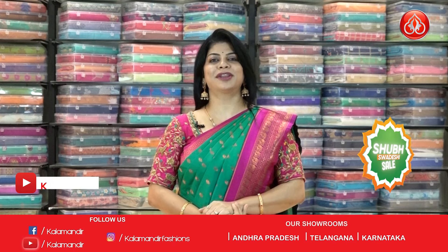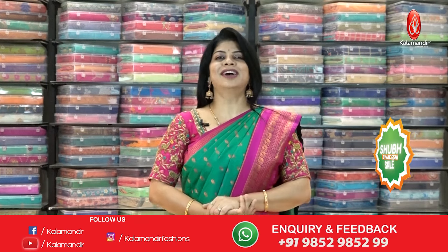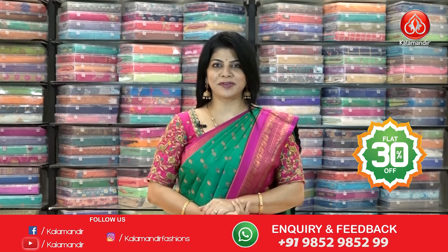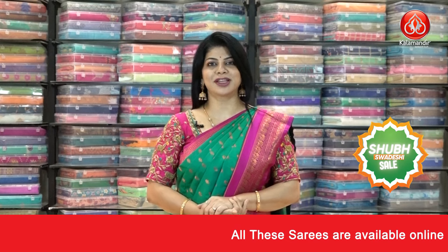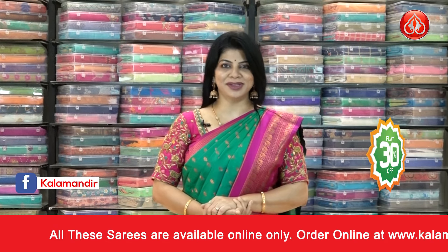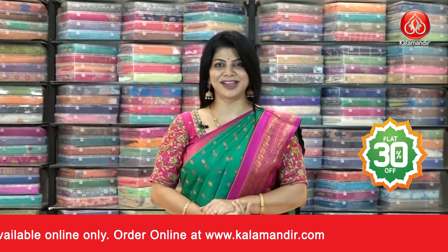Here ends the gorgeous Banarasi sarees at flat 30% discounted prices as part of this Swadeshi sale going on at Kalamandir. Grab the beautiful sarees at offer prices — all over India free shipping along with the cash on delivery option. Take a screenshot of your favorite saree along with the pricing and details, and WhatsApp us on 9852 985299. See you in another episode — until then, bye!